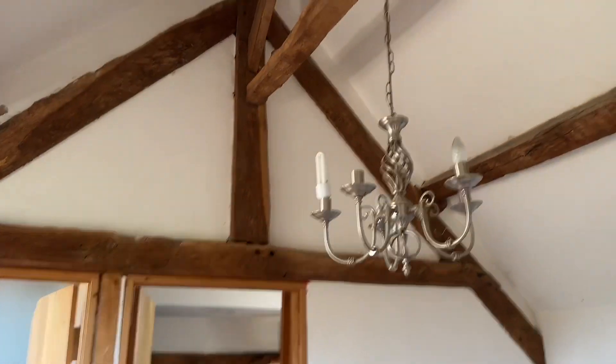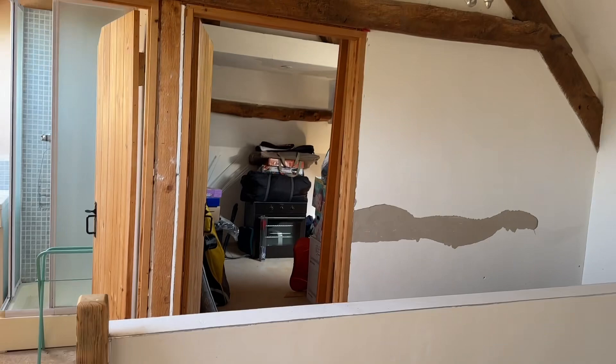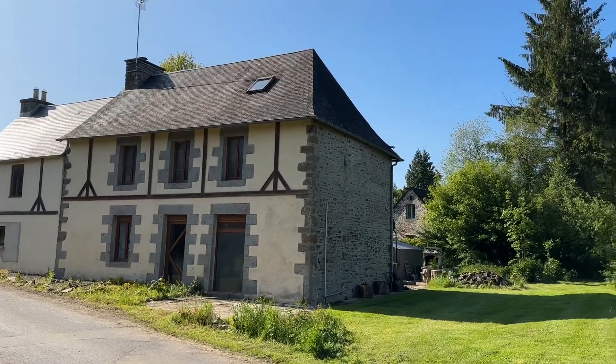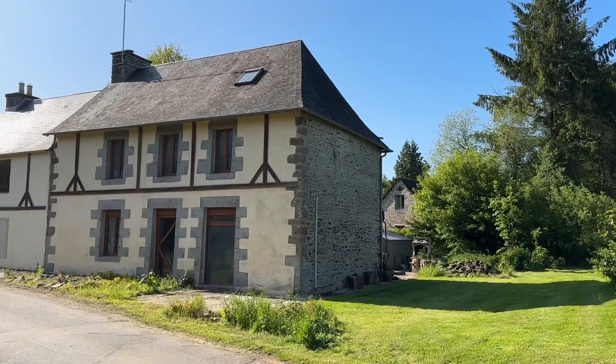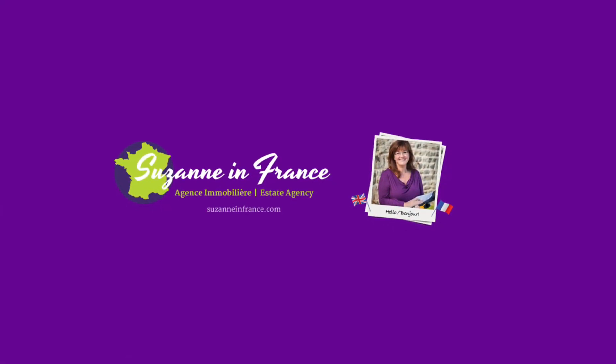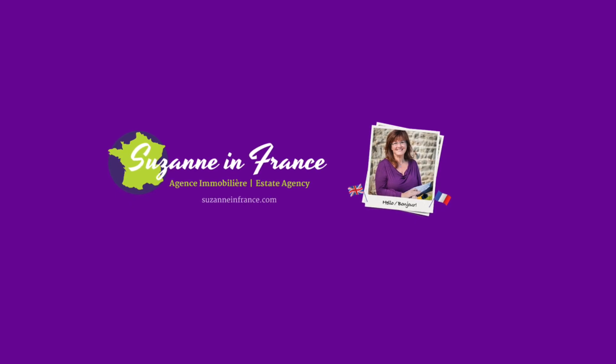Back out onto the landing — nice exposed beams and A-frame. And that is the house side, roadside that you see. If you'd like any more details about this property, please head across to the website, SuzanneInFrance.com. Thank you.